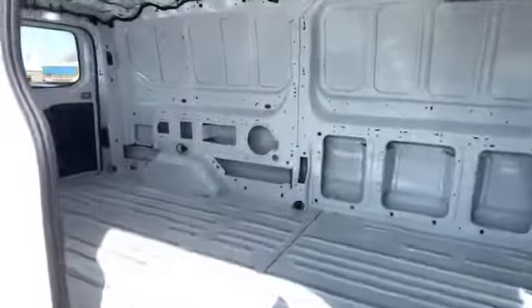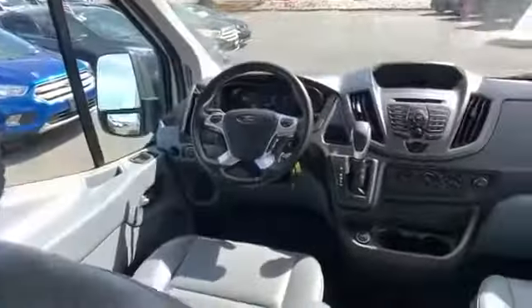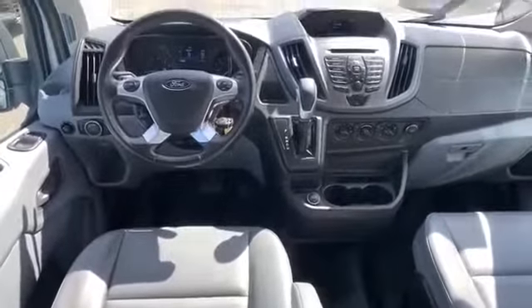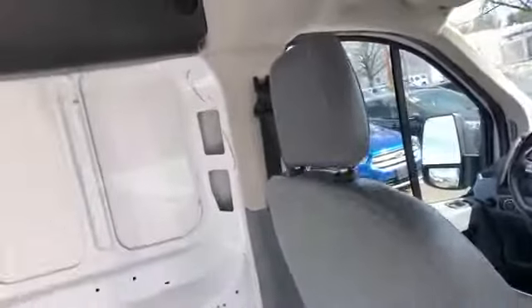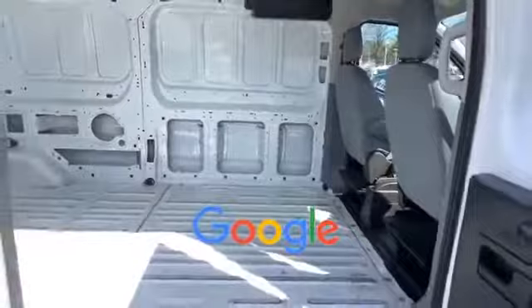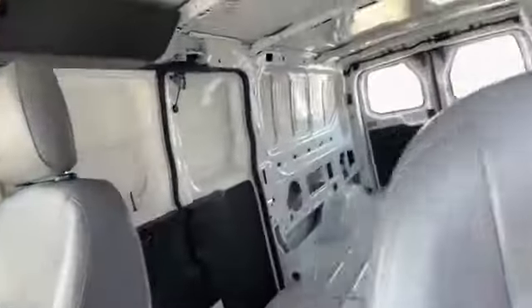Air conditioning, ABS, power locks, front side airbag, front side head airbag, rear side head airbag, four-wheel disc brakes, rear wheel drive, V6 engine. This is a top-rated dealer — make an appointment today to test drive this popular model.